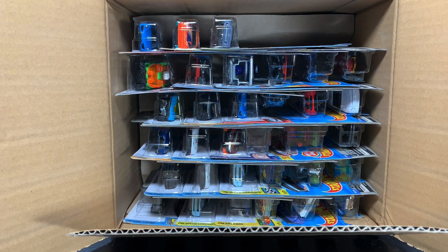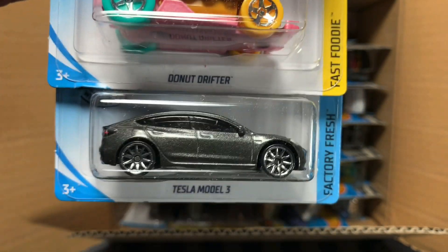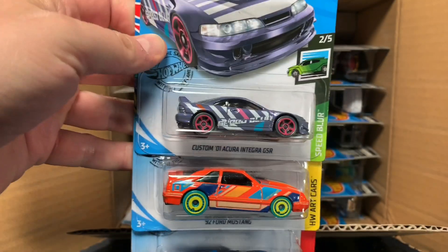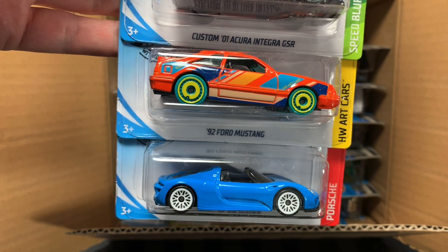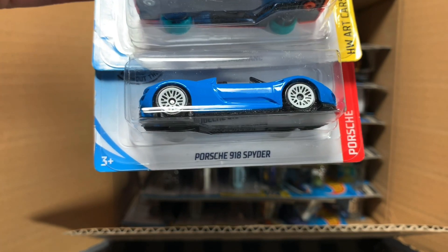We'll walk through these quickly since this is the second unboxing. Aisle Driver, Donut Drifter — which is a donut — and a Tesla Model 3. Custom 01 Acura Integra GSR, which is just fantastic. I love the 92 Ford Mustang with its nice looking art, and then of course the Porsche 918 Spyder.